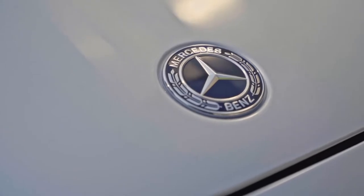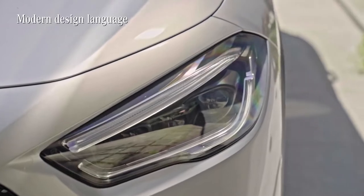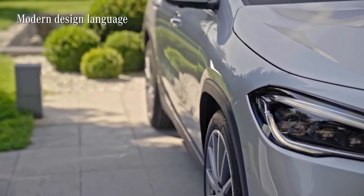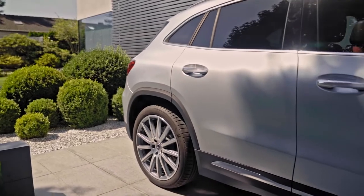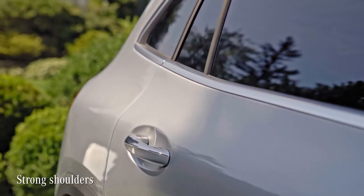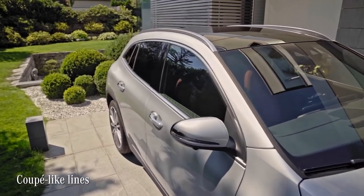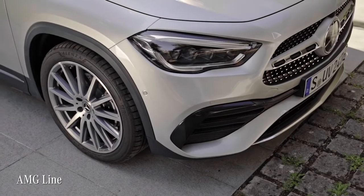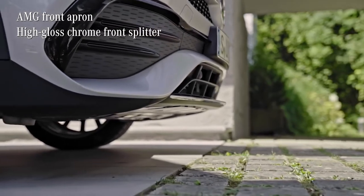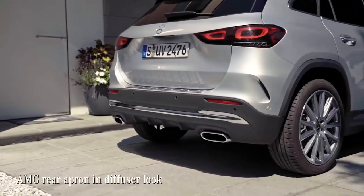In my opinion, the new GLA has its own character. The design language is clear and modern, with fewer lines on the flanks than before. You can really see how light and shadows play off each other, making it a really expressive beauty. Now the shoulders of the bodywork look much stronger and they are nicely contrasted by the line of the side window, which is rather coupé-like. Another sporty touch comes with the AMG line, especially with the AMG front apron with a front splitter, and this rear apron around here with its diffuser look.